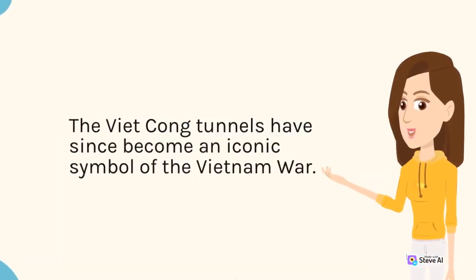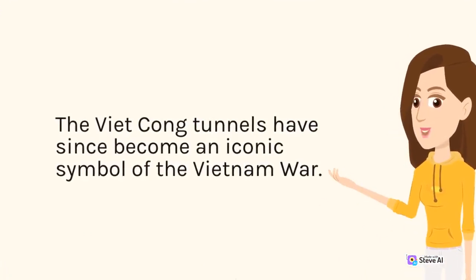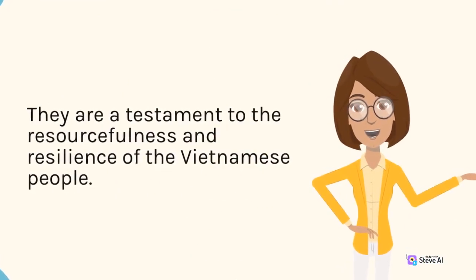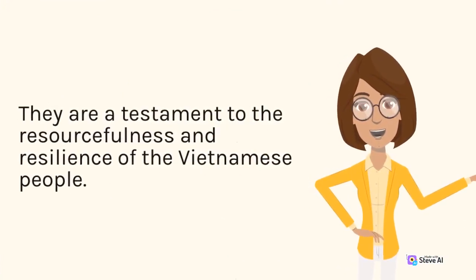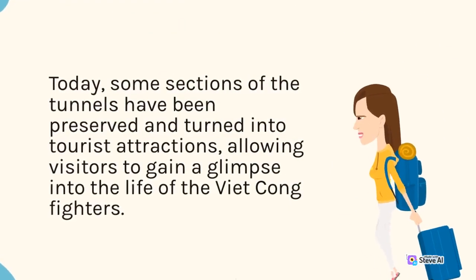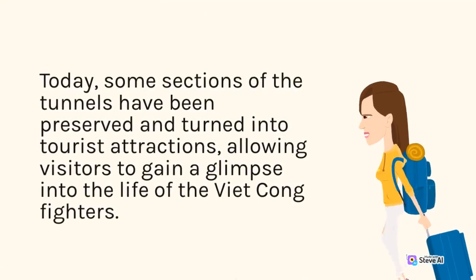The Viet Cong tunnels have since become an iconic symbol of the Vietnam War. They are a testament to the resourcefulness and resilience of the Vietnamese people. Today, some sections of the tunnels have been preserved and turned into tourist attractions, allowing visitors to gain a glimpse into the life of the Viet Cong fighters.